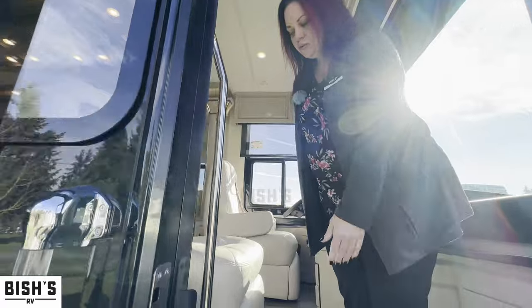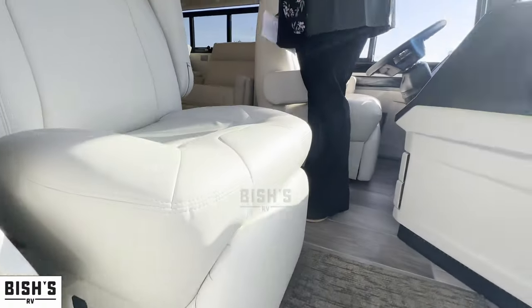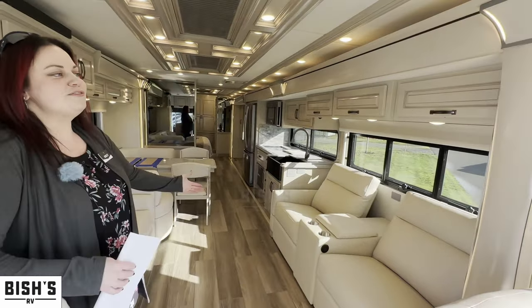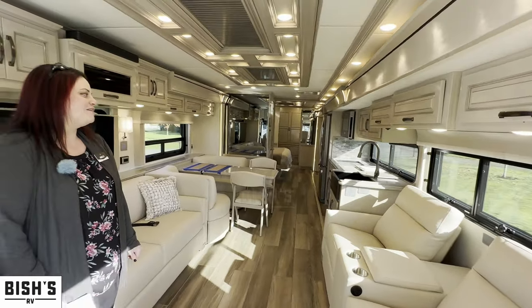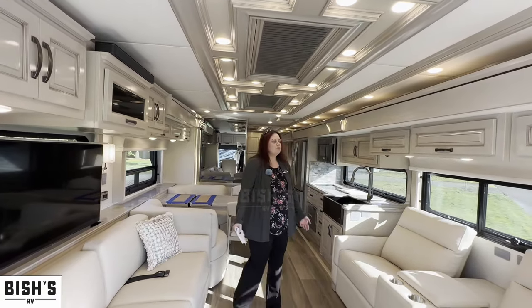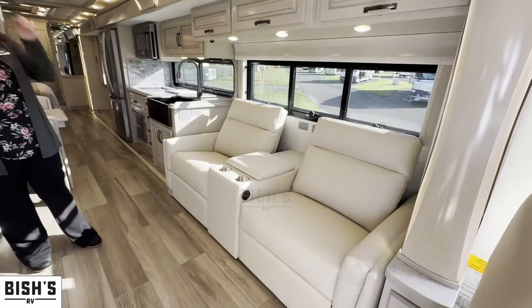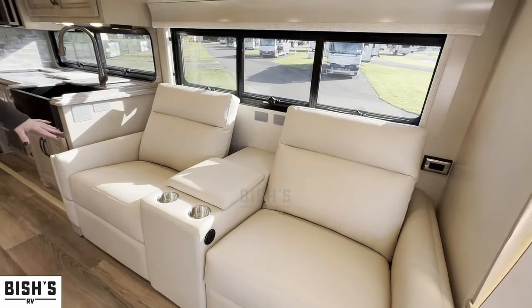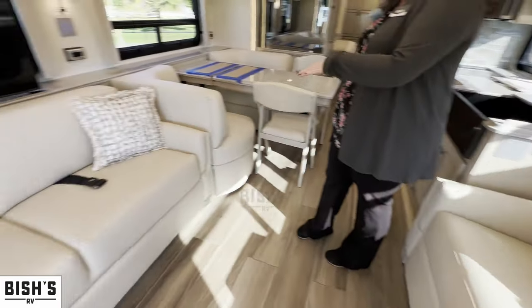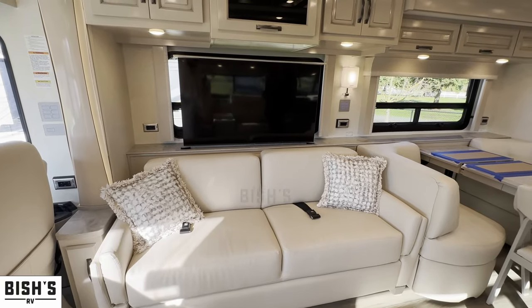As we come inside, Newmar does some nice things here — there is storage under the steps, so from the very first time you step foot in it they're thinking ahead to storage. Now this one, the 4370, is a brand new floor plan for 2023, and we got some other nice new options in it as well, including some off-menu options. In this one we have power theater seats, and across from that a sofa that turns into a bed. So if you don't have guests you have a great TV viewing angle, and if someone's going to stay the night, you have an extra sleeping area.